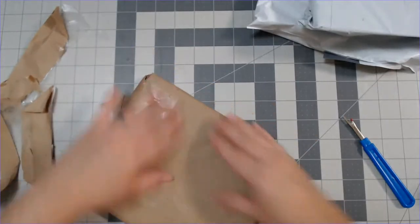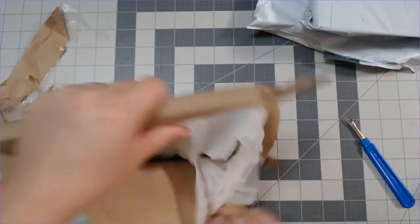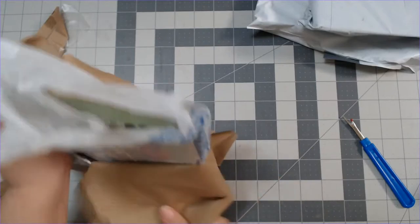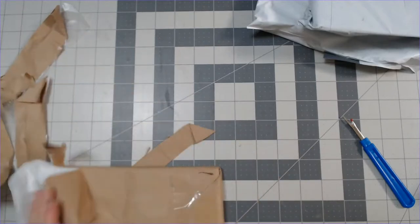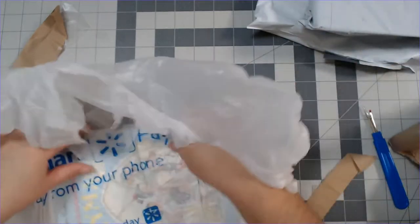This person really said, 'I'm just going to use brown paper' — and a plastic bag. This is only acceptable on eBay.